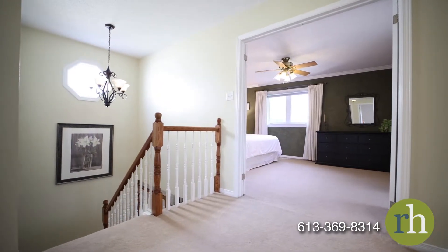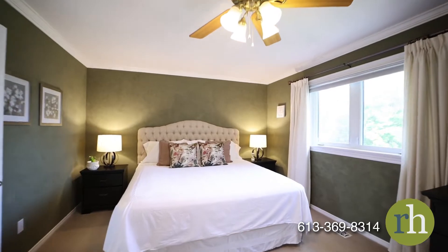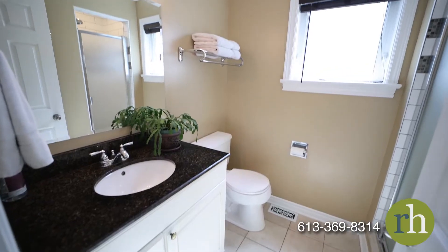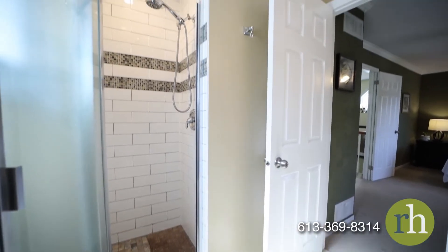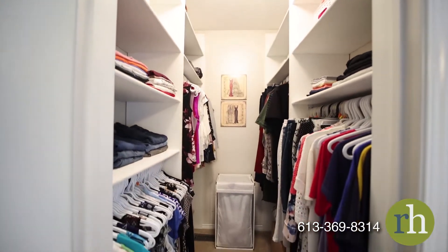Double doors lead to the spacious primary bedroom. This luxurious suite offers room for a king-size bed with plenty of space to spare. A ceiling fan provides year-round comfort. The ensuite bathroom offers a granite vanity and a standing shower. The walk-in closet is equipped with organizers to maximize your storage space.